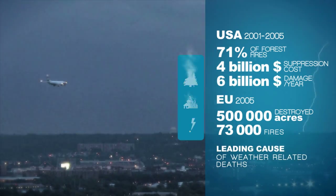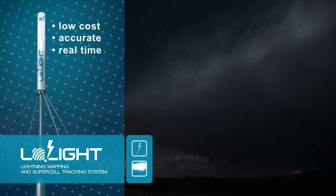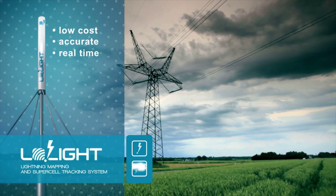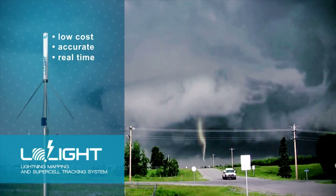The Low Light project aims to provide low-cost and accurate sensor technology for private meteorological stations and weather-related enterprises, to localize lightning strikes, track and monitor supercells.